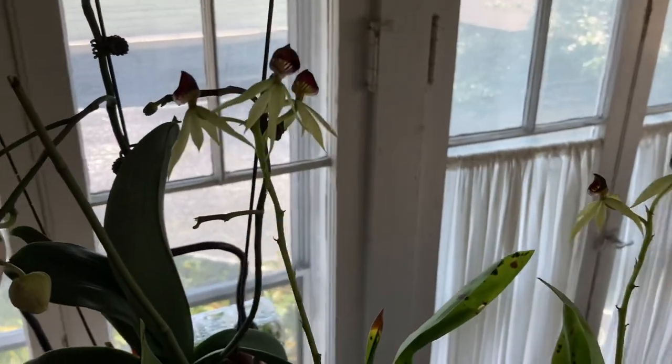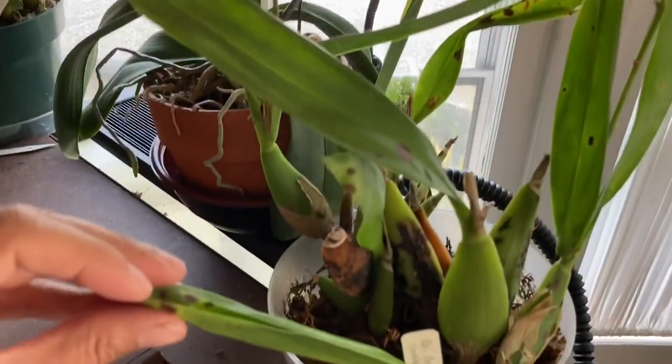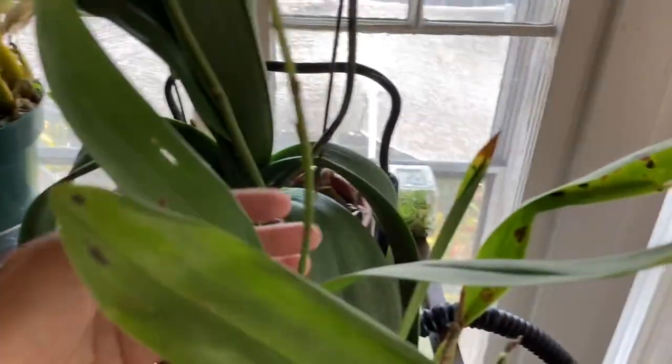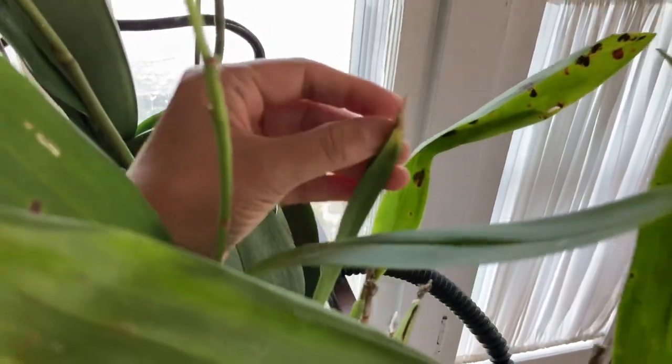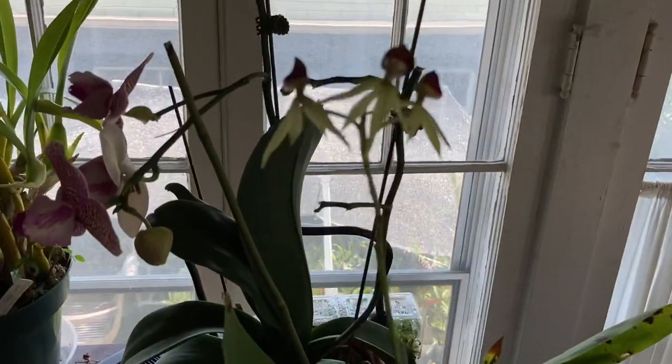The only problem with the Epi is that it seems to be kind of unhappy indoors because the ends of my roots are turning brown. So I think it's going to have to go back outside, but I thought I'd try indoors.